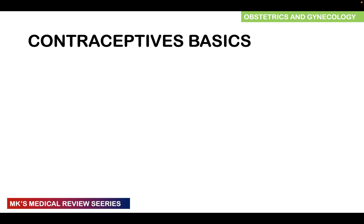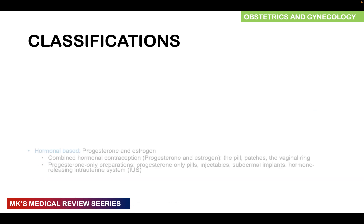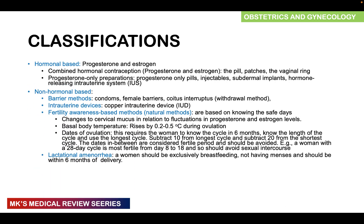Remember from our basics, contraception is the intentional prevention of conception through various devices, sexual practices, chemicals, drugs, or surgical procedures. It can be classified into different groups. We looked at hormonal-based contraceptive methods, and we're going to look at non-hormonal-based methods and surgical methods which we'll cover in subsequent lectures.